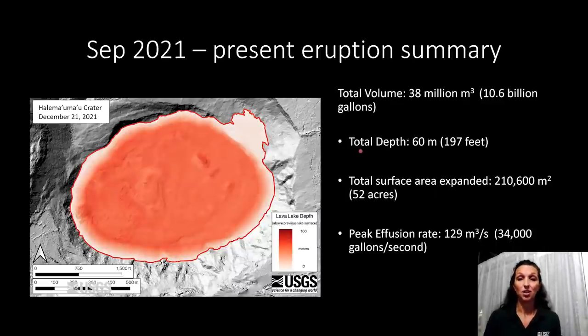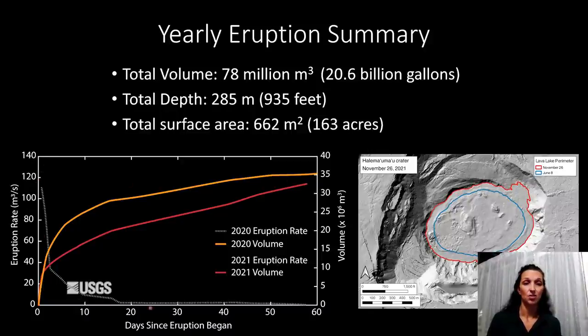In summary, the current eruption — which is still ongoing — has already erupted almost the same volume: 38 million cubic meters as opposed to 40. So it's another 10 and a half billion gallons of lava into Halema'uma'u crater. It's added an additional 60 meters of depth, just under 200 feet, and the surface area has expanded by 52 acres. The peak effusion was 129 cubic meters per second — 34,000 gallons per second on the first day — which has tapered off to an average of one to five cubic meters per second for most of the eruption. This plot shows the effusion rate dropping in both cases within the first 20 days and maintaining a low steady state.